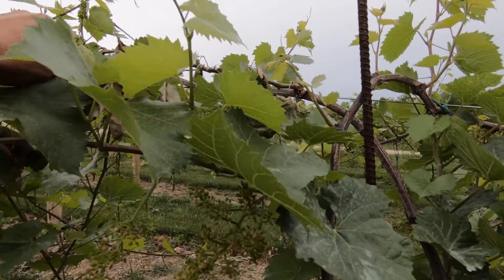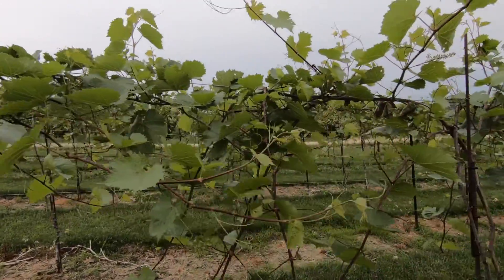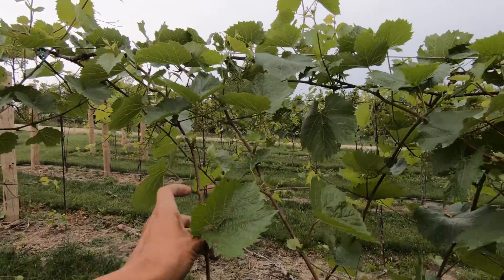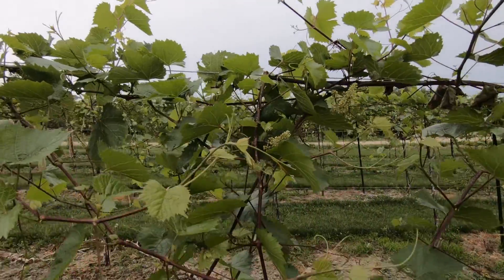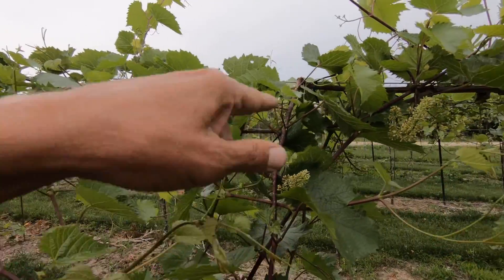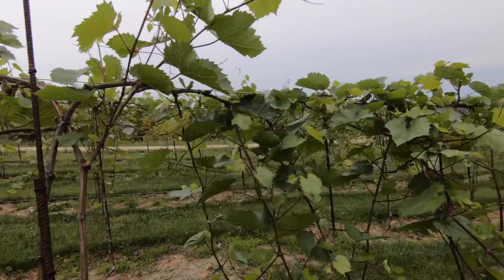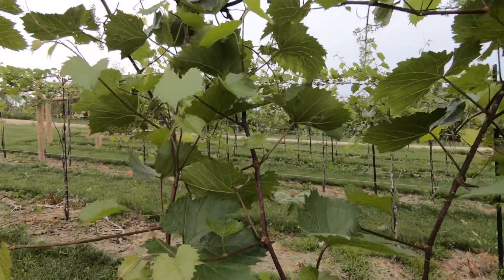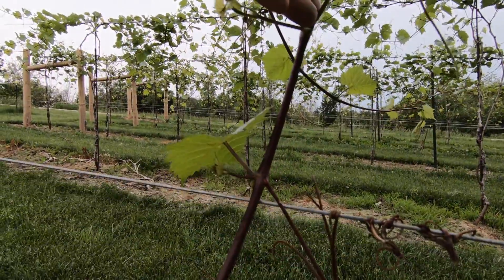We've had a couple of wind events. I'm coming in here today untangling and positioning. It looks like I have one running from one to the other, coming right through. I'll be pulling all that stuff away and, wherever possible, tying it down to the wire.